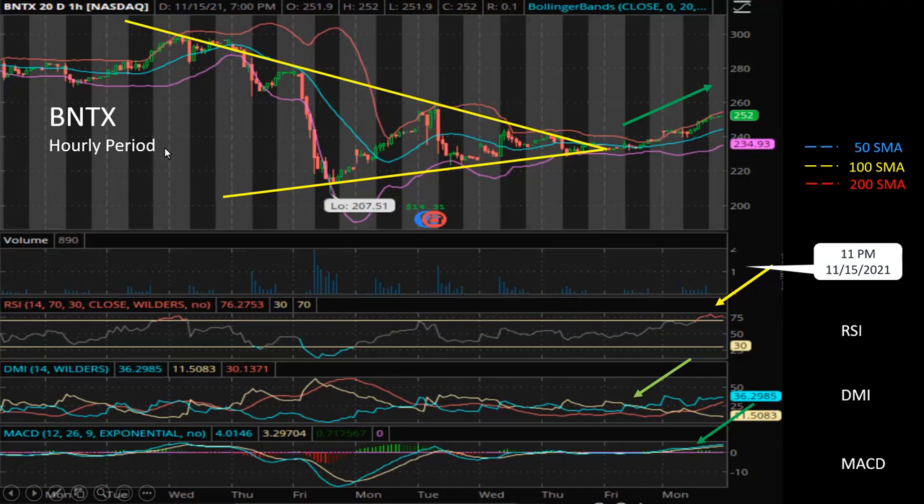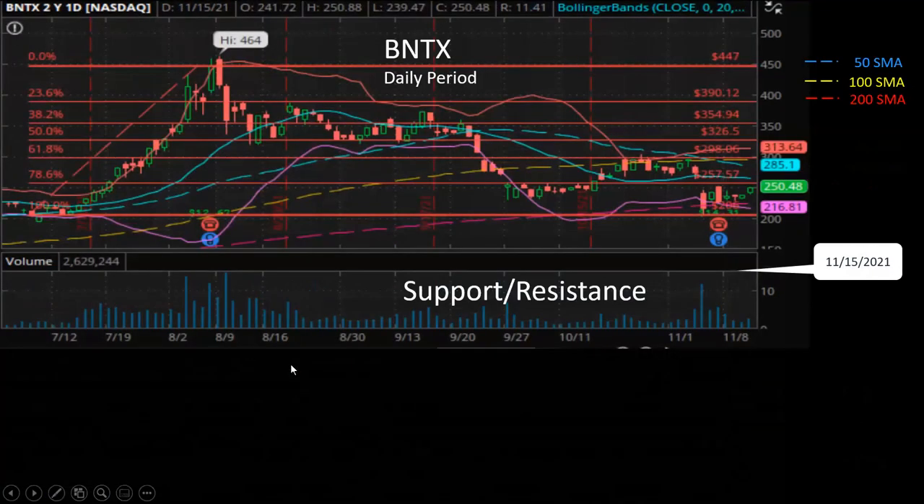Overall, BioNTech seems to be a little bit more bullish than Moderna. That's why after I sold both BioNTech and Moderna shares a few days ago, I started to buy back some shares of BioNTech. Let's look at the support and resistance levels. I drew this Fibonacci retracement diagram using the minimum point around the beginning of July.